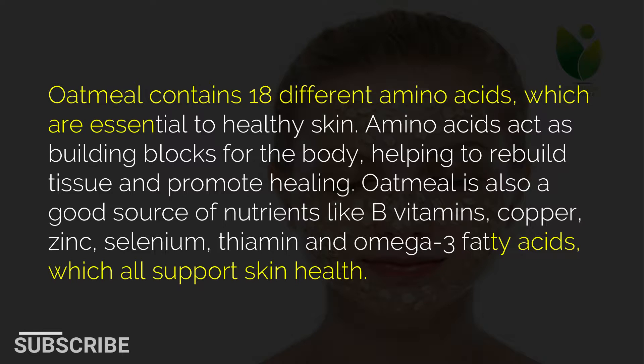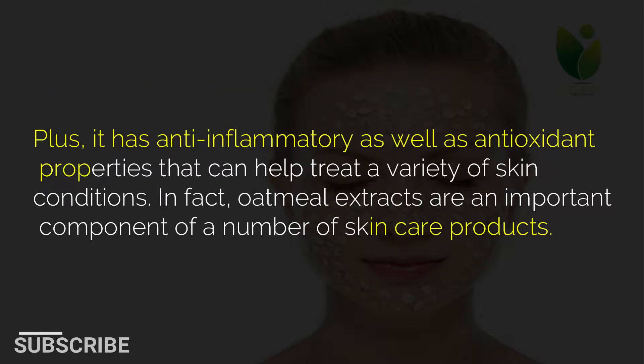Amino acids act as building blocks for the body, helping to rebuild tissue and promote healing. Oatmeal is also a good source of nutrients like B vitamins, copper, zinc, selenium, thiamine and omega-3 fatty acids, which all support skin health. Plus, it has anti-inflammatory as well as antioxidant properties that can help treat a variety of skin conditions.